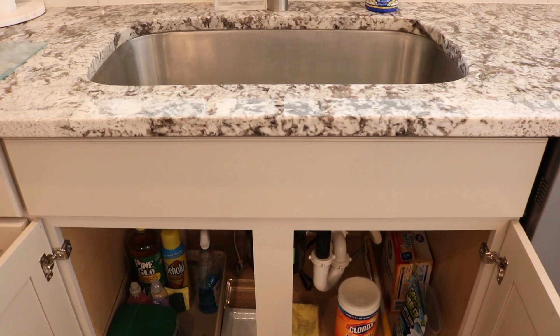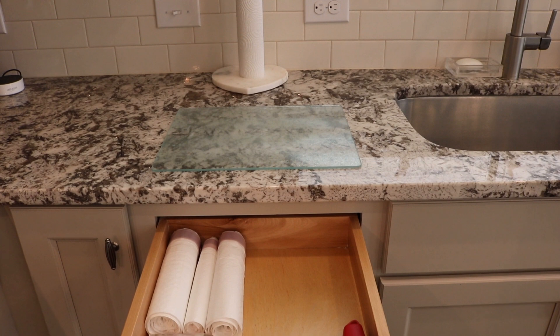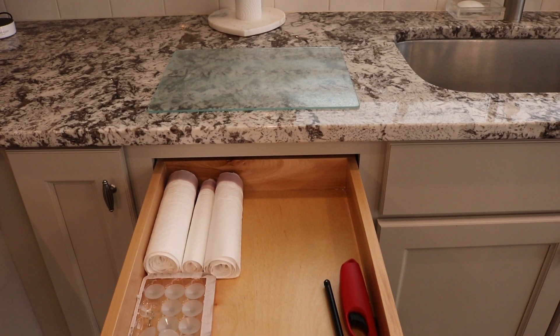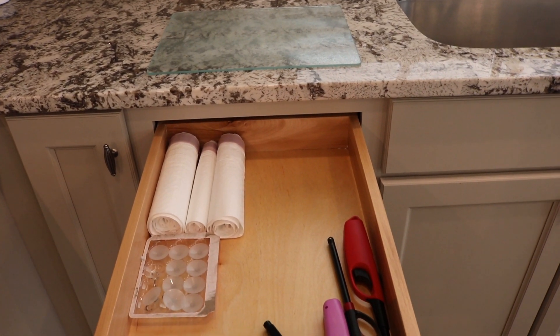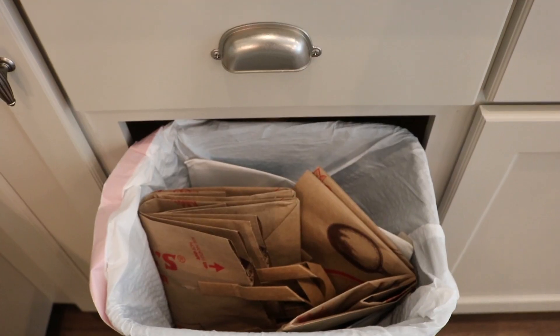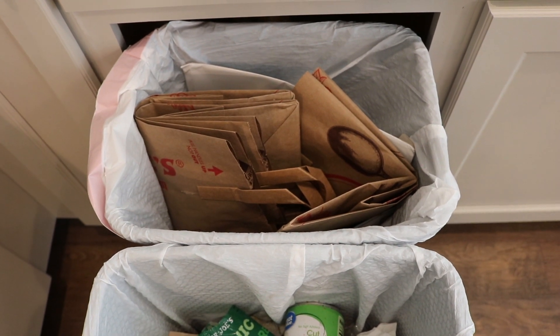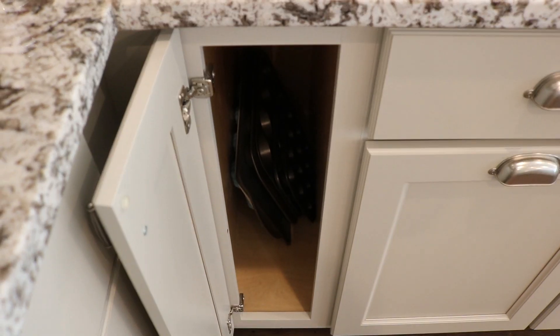Under our kitchen sink is where we keep our cleaning supplies and dishwasher tabs, which makes washing dishes easy. The drawer next to our sink has our trash liners and candle lighters. The pull-out drawer underneath has two compartments — one for recycling and one for trash.